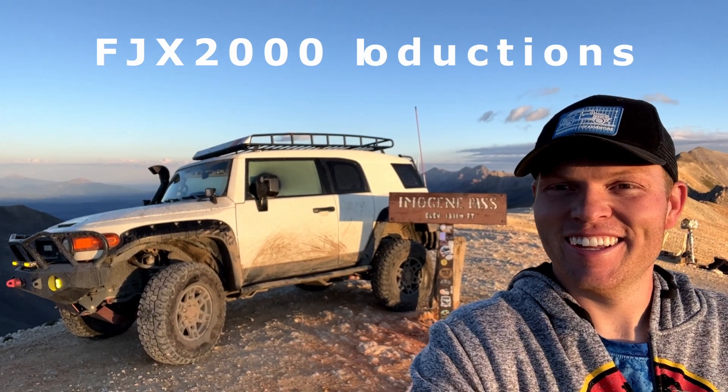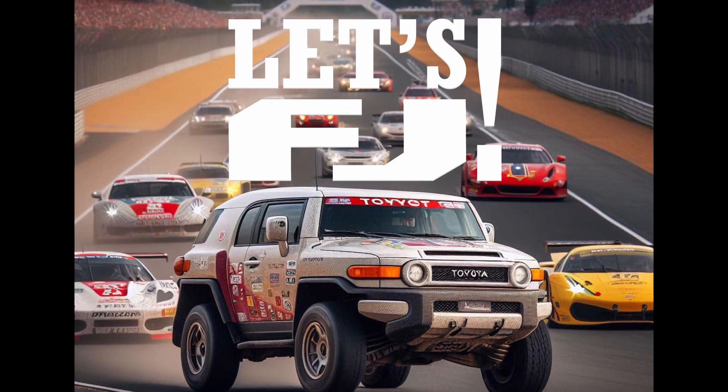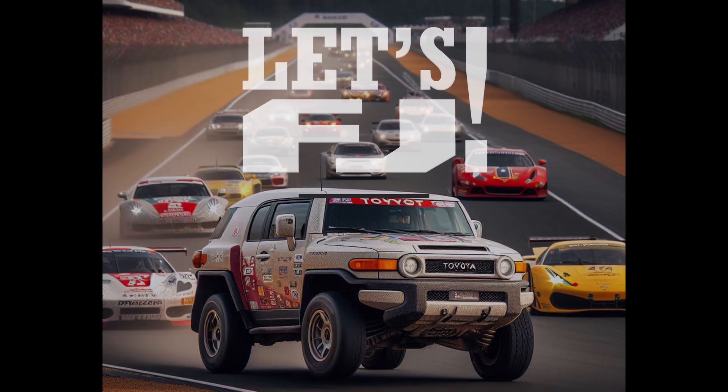This is FJX2000 Productions, my name is Hayden, and today on Let's FJ, we're taking a look at AI FJ Cruiser art.